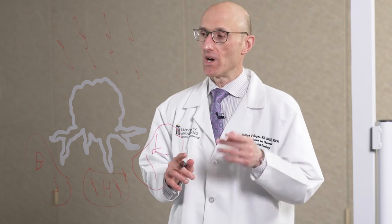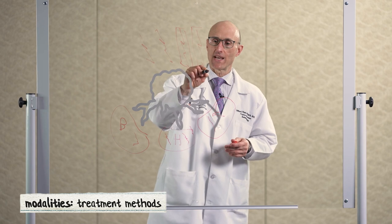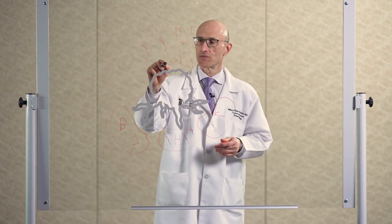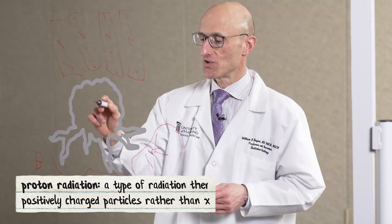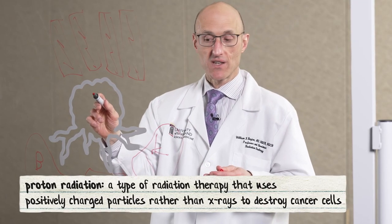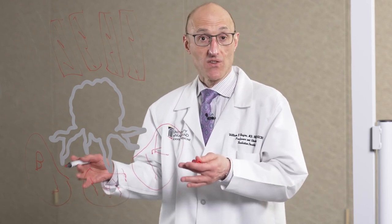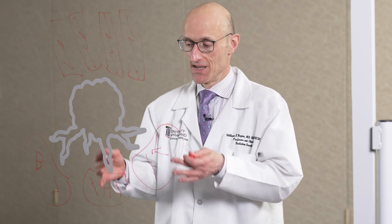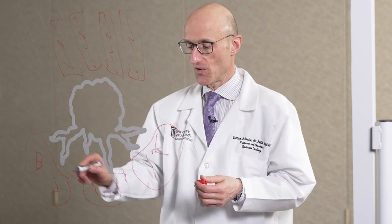That leads to the two advanced modalities that we have. One is proton radiation, which is a very advanced form of radiation that can deliver radiation intensely in such a way that when it hits the tumor — because it's a charged particle — there is no additional radiation exposure to the surrounding organs that have already been radiated. That's key, because it means you can get more radiation safely without hurting those organs.